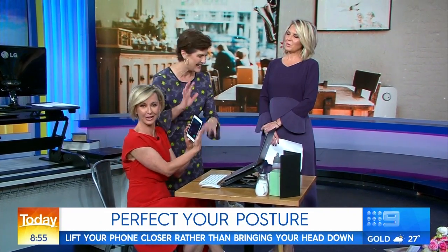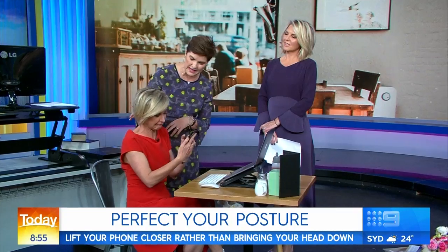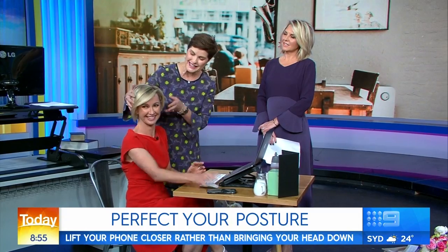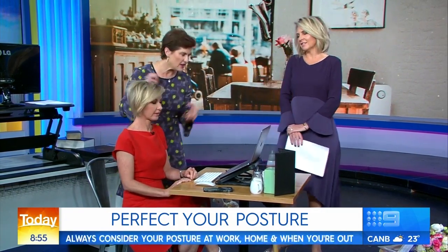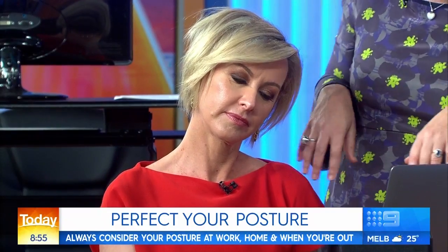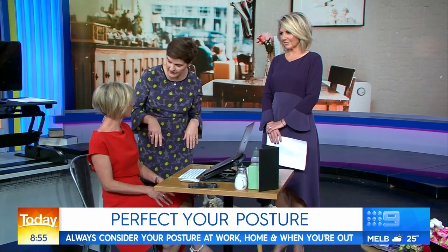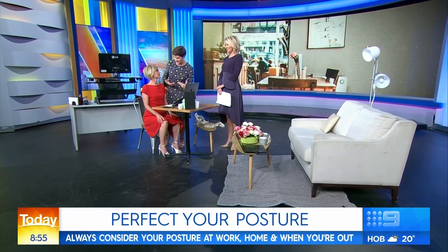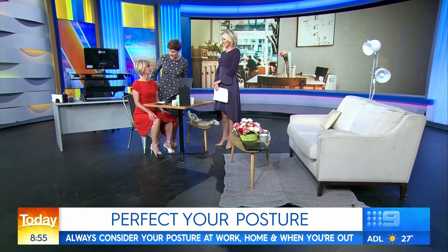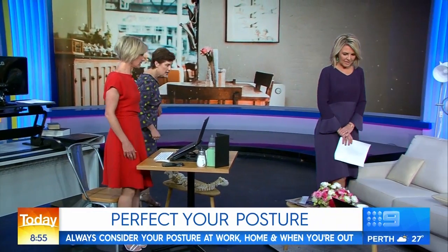What about talking on the phone? One of the big things is don't have your head off to the side — you see people scrunched up with their head to the side. And crossing your legs is also really bad; the minute you cross your legs it's really hard to sit up straight. It's also really bad for your hips — if you cross your legs all the time you can get hip bursitis.